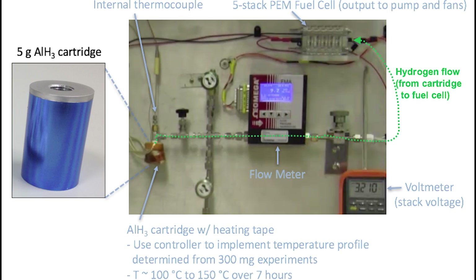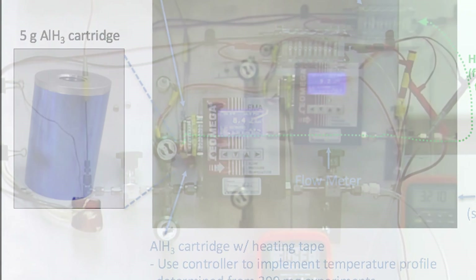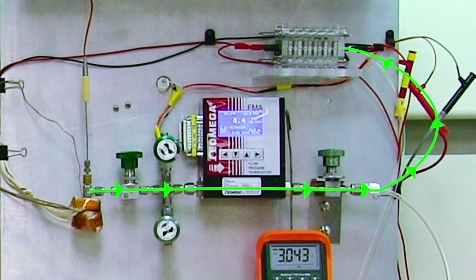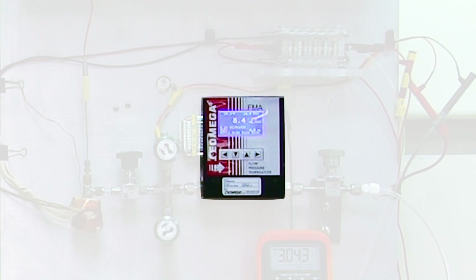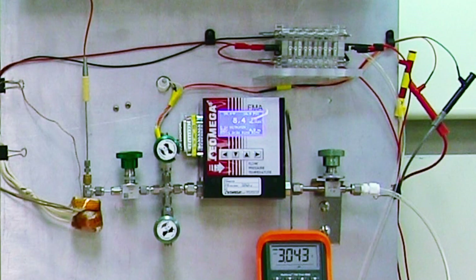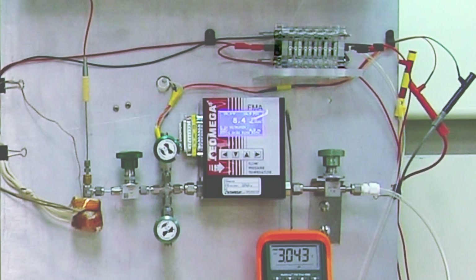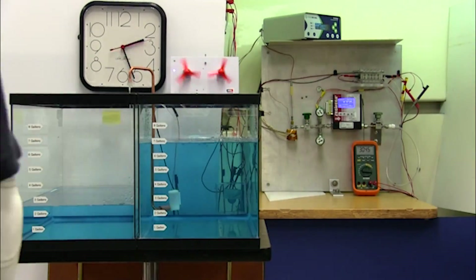The alane is contained in the blue cartridge. The blue exterior is hidden by the heating tape that is wrapped around the cartridge. When heated, the hydrogen flows out of the cartridge, following the green line. It goes through a flow meter so we can measure how fast the hydrogen is being released. Last, it goes into the fuel cell where it is oxidized, generating electricity. The wires connected to the fuel cell go to the pump and fan shown in the video.